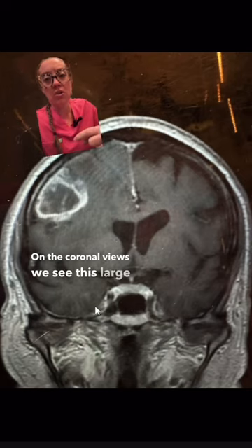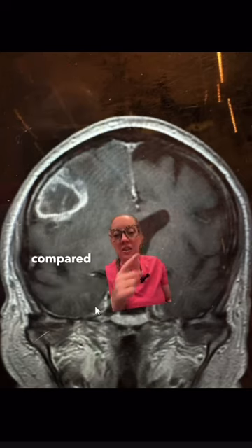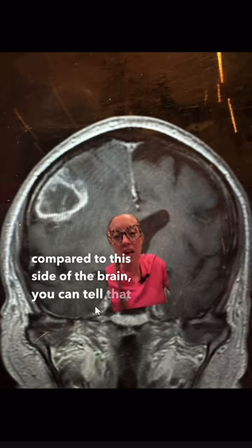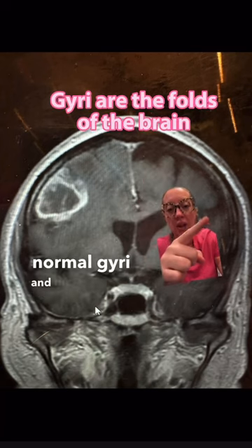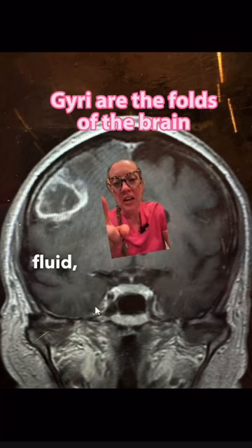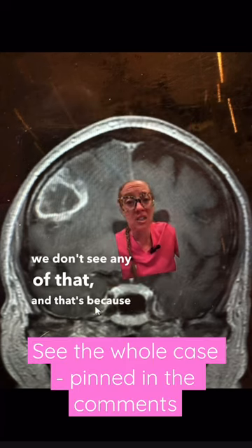On the coronal views, we see this large golf ball-sized mass. If we look at this side of the brain compared to this side, you can tell that part of the brain is very swollen. Here we see the normal gyri and the black stuff, which is spinal fluid. And here on this side of the brain, we don't see any of that, because it's swollen.